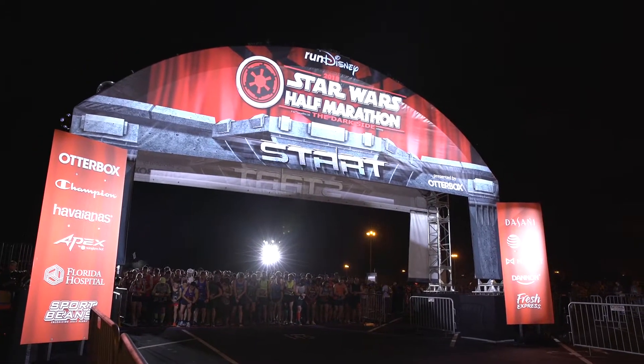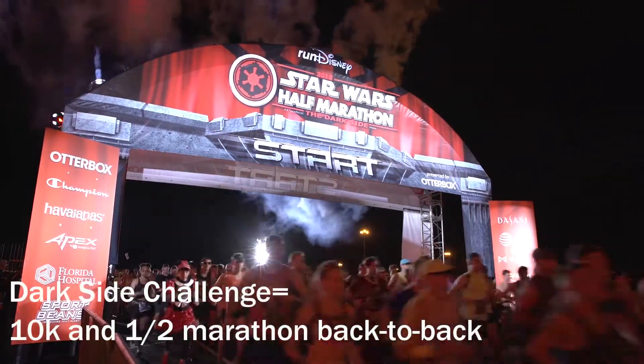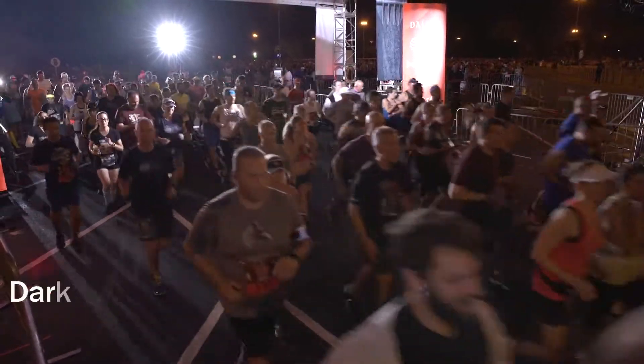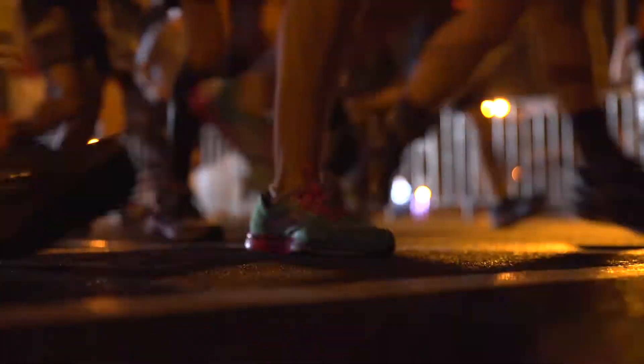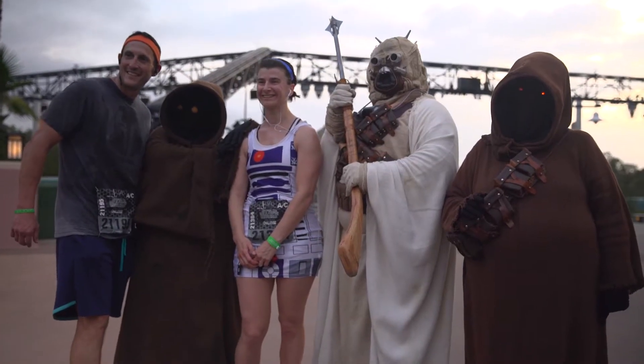I'll admit I signed up for the Run Disney Darkseid Challenge — a 10K Saturday and half-marathon Sunday — because my husband is a Star Wars fan and wanted to do it. I have done lots of races in my career, and let me tell you, this race surpassed all my expectations. All I can say is that this experience was so cool.